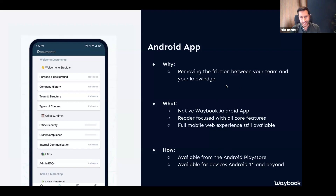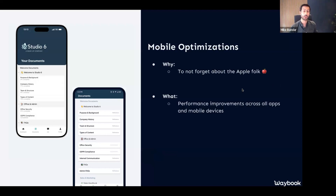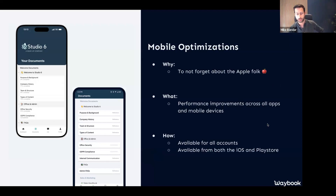In addition to the Android app, we have actually done a lot of mobile optimizations as well. The main reason is to make sure that you Apple folks out there aren't forgotten either. The mobile app experience has been really good for the last year or so, but there have been quite a lot of optimizations — partly on speed improvements, partly on increasing access to content — and that is available in both the iOS and the Android app for all your accounts.